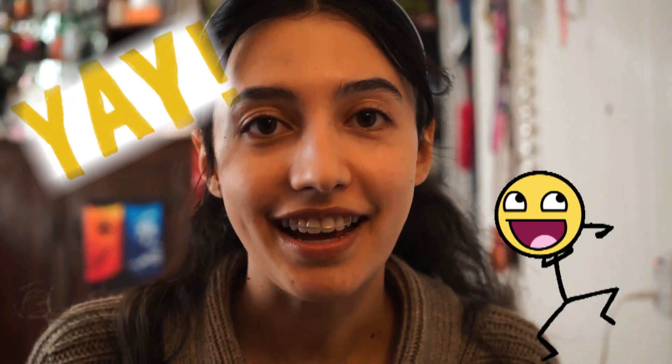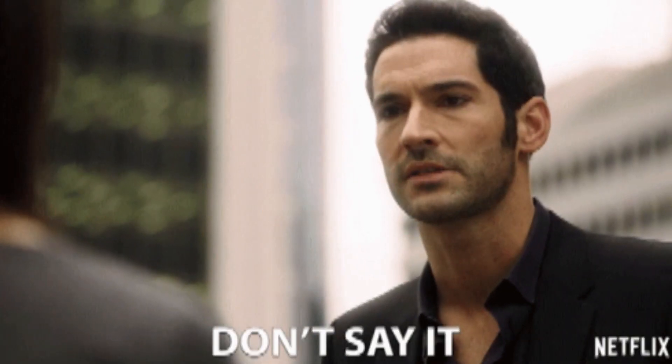Hi guys, finally doing the video that everybody has been asking for — my retainer update. As you all know, I still hate my smile, I still dislike my teeth. They're not perfect, they're perfectly imperfect or imperfectly perfect.